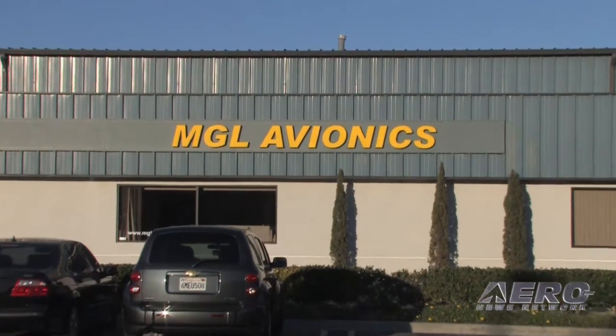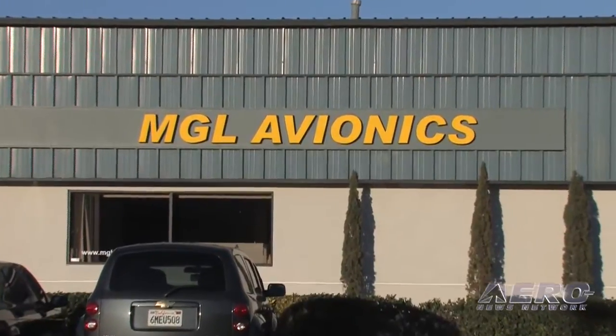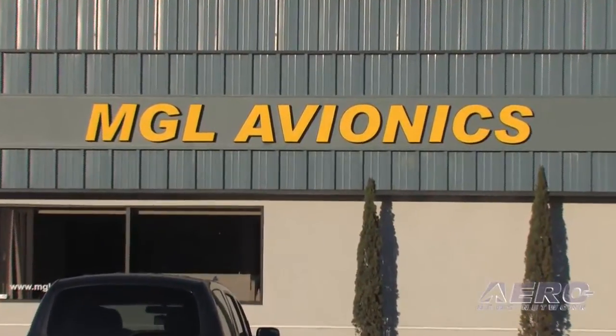We are doing very well — we've got a whole range of new products and upgrades to existing products, and a very broad product range that's been treating us well, giving customers what they want. We deal in the experimental and light sport markets, basically anything non-certified.